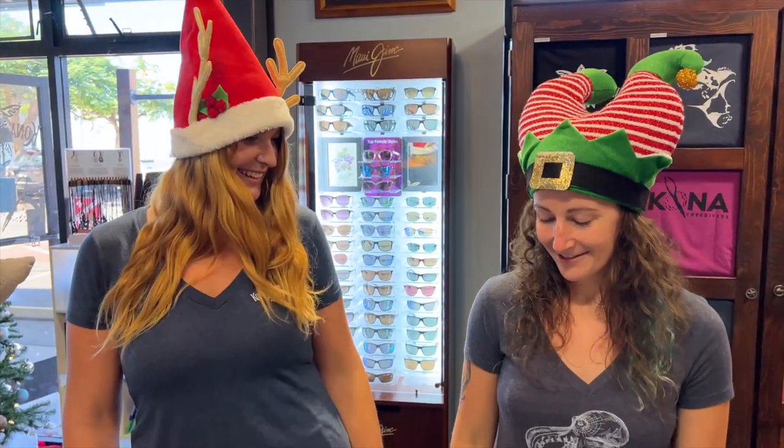Aloha divers! I'm Jackie and I'm Ari and we're here to show you some of the top stocking stuffers for your favorite divers in your life.